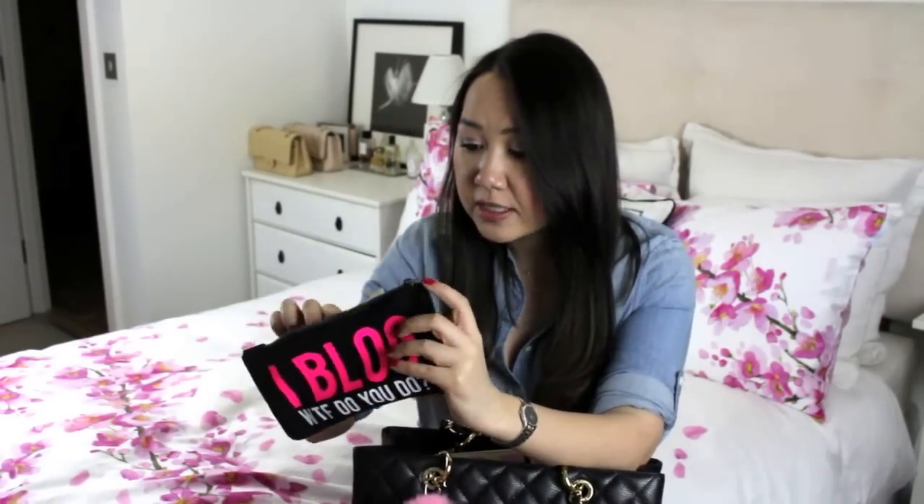Next I have my little pouch — I bought this online recently. It's super cute, it just says 'I blog, WTF do you do?' I just thought it was really funny, cute, and tongue in cheek. It's a simple cotton pouch and I use it for my hand cream and hand sanitizer so there aren't any spillages. I'm currently using the Aveeno Active Naturals hand cream — I usually use the Lavera hand cream, which is an organic brand, but I was travelling and forgot mine. I also have the Carex Complete Moisture Plus refreshing hand gel, which I think is the best hand sanitizer — it doesn't dry out your hands and doesn't smell like the others.